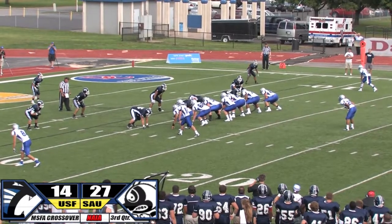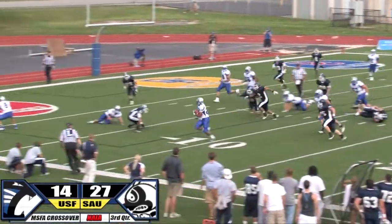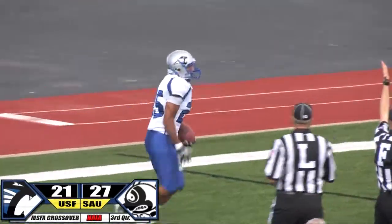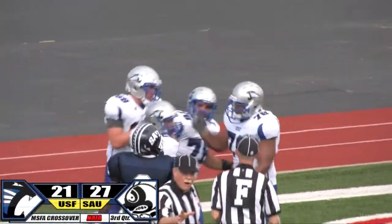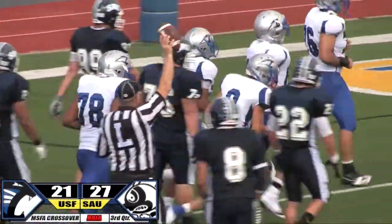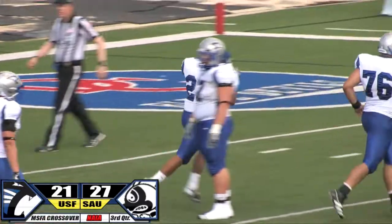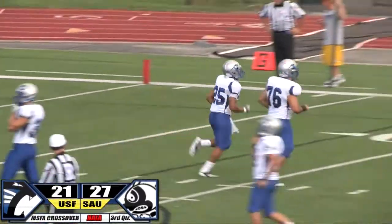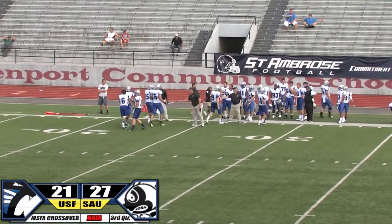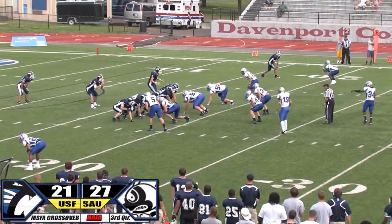Bozier under center — looking for Campbell. Deep handoff, he works left, to the 10, to the 5, cuts it up and he will score! Nice run that time — Antoine Campbell, his first rushing touchdown for St. Francis, takes it in at the 3:50 mark. The Cougars, pending the conversion, will be down a half dozen. That was great blocking at the point of attack — the left tackle made a great block on their right defensive end.